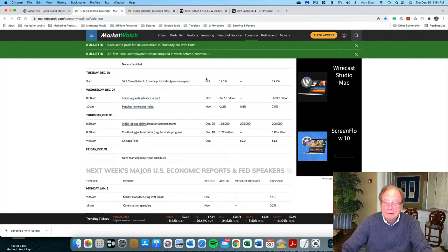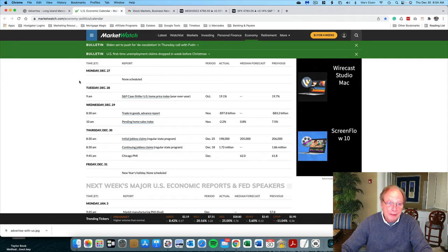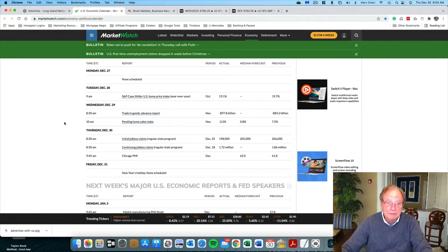We start today by looking at the economic calendar, and for today, December 30th, initial jobless and continuing jobless claims are in, and the numbers are not surprising, so nothing market moving.